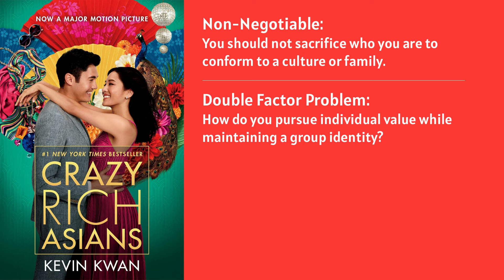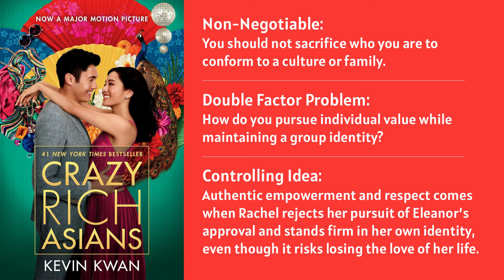This particular story has an opinion — something it's trying to say. The controlling idea of Crazy Rich Asians is: 'Authentic empowerment and respect comes when Rachel rejects her pursuit of Eleanor's approval and stands firm in her own identity, even though it risks losing the love of her life.' In this single statement you can see the entire story of Crazy Rich Asians. This is the through line we're trying to give you so that you never get lost in your own story — you're always clear on what you're trying to say and how you're going to get to the end.